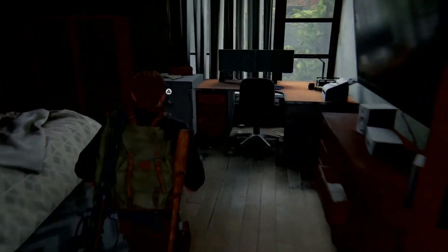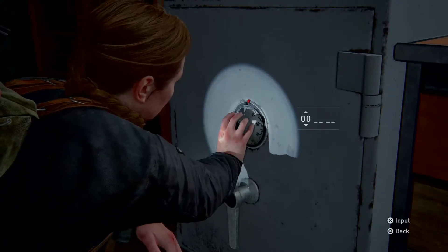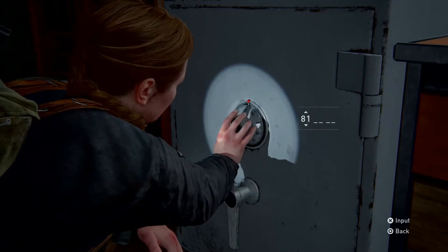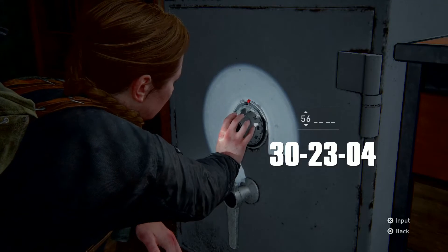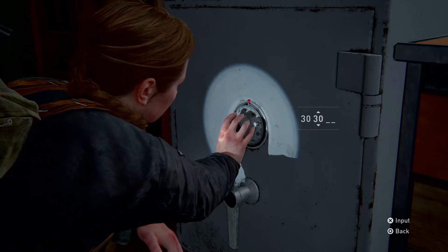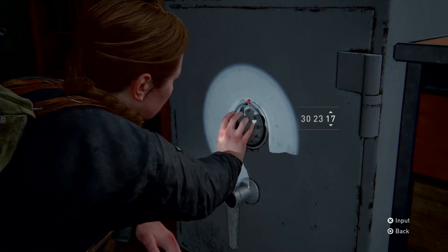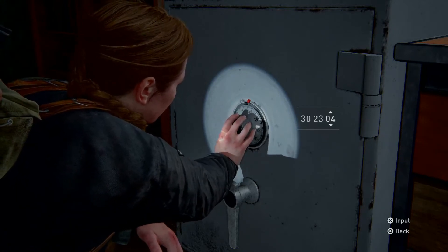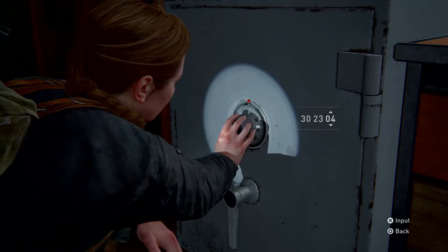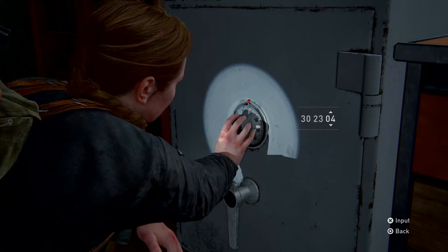Once you put those numbers together, come in here — the safe is in this room right here. The combination is 302304. It's just some supplies in here. I hope this one helped because like I said, this one was really hard.